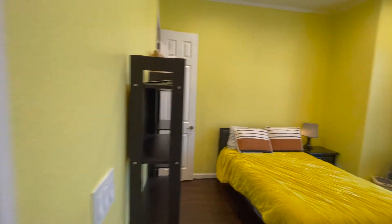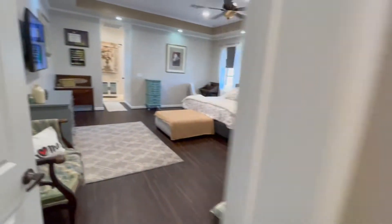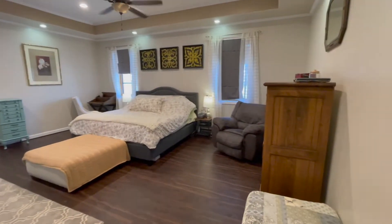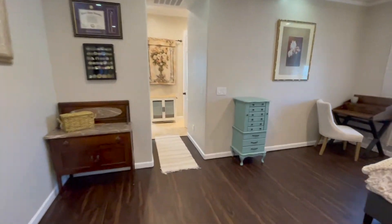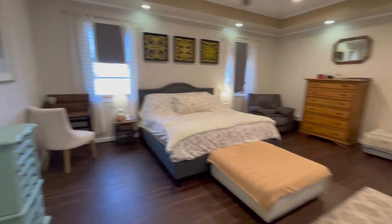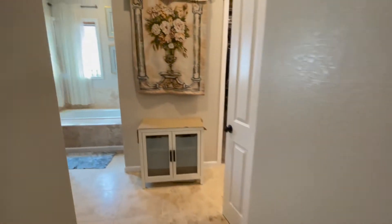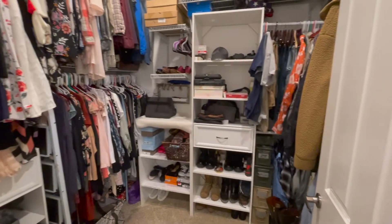Nice, bright, good sized bedroom. We've got another bathroom here. Then we've got the large primary bedroom with a really large bathroom. You've got a nice bathtub, glass shower, linen closet, toilet room, and a large walk-in closet.